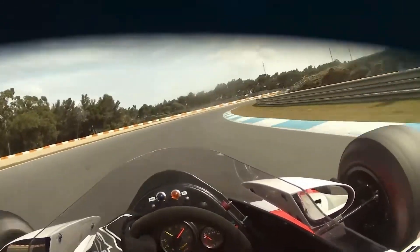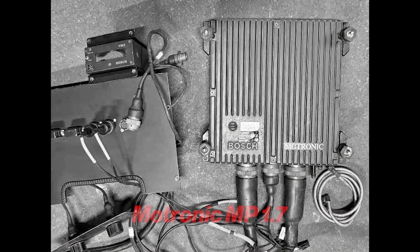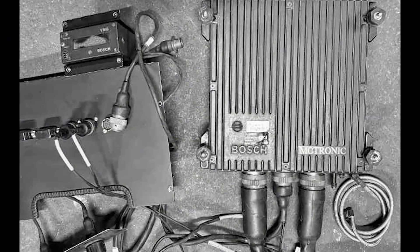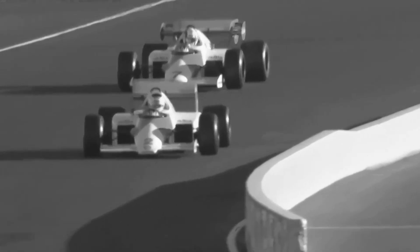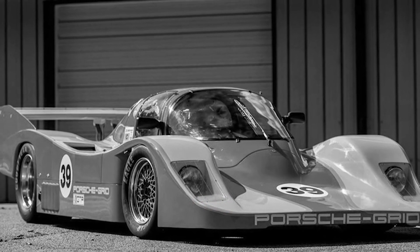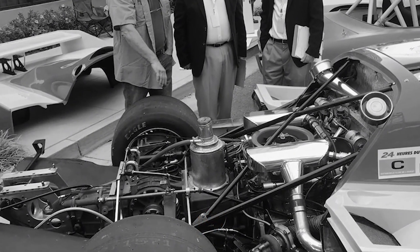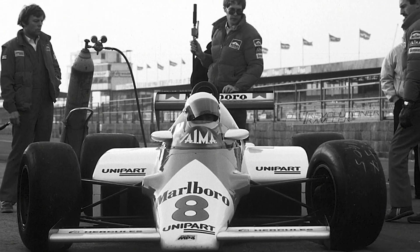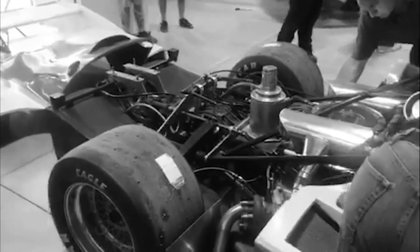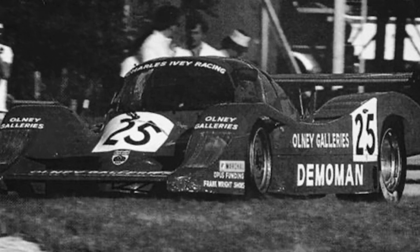Control was the other pillar. Early running used mechanical injection, but the project quickly embraced Bosch electronic management — Motronic MP 1.7 in the racing application — bringing sequential fuel delivery and disciplined spark to an era that punished thirst and heat. In the garage it meant repeatability; on track, it meant you could finish at the pace you started. By the end of 1983 the prototype had raced, and the intent was unmistakable: a small, tightly managed V6 that fit the car, respected the fuel cap, and put McLaren back on the front foot. The turbo era rewarded bravado with boost, but the championship would be won by a compact idea perfectly placed.